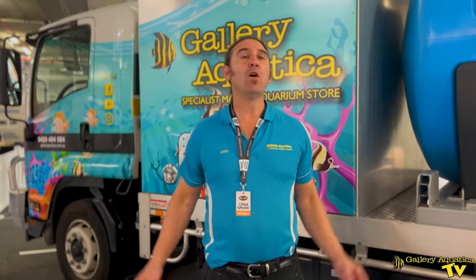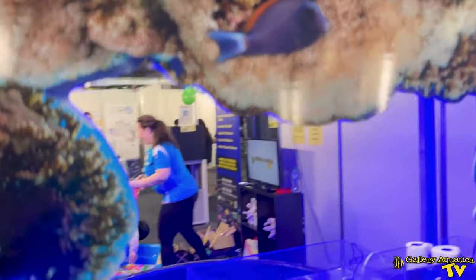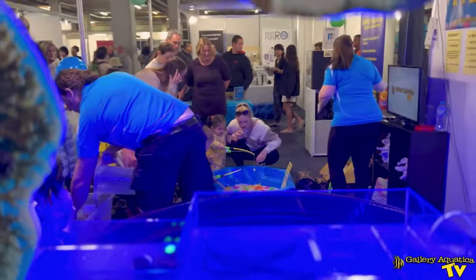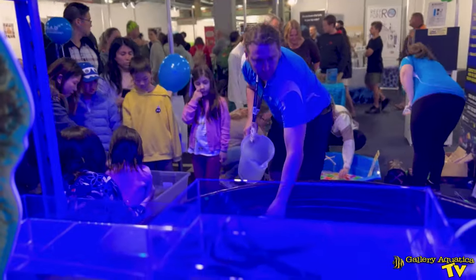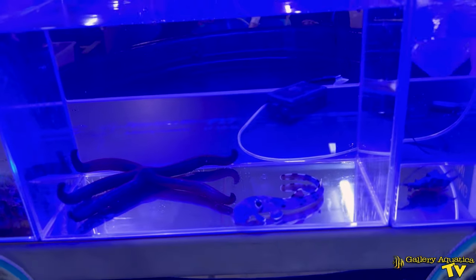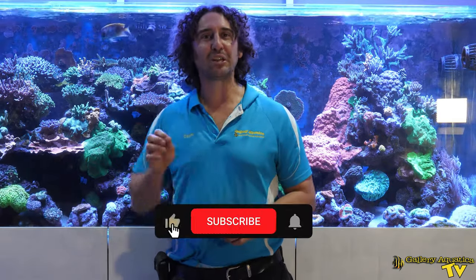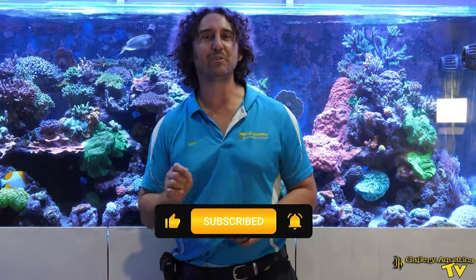Thank you so much for watching this episode of Gallery Aquatica TV. We'll bring you more episodes on sharks in the future. Don't forget to like and comment on all our videos and subscribe to our channel. Stay tuned to Gallery Aquatica TV for more exciting episodes to come. I'm Kevin the Fish Guy — happy reefing!